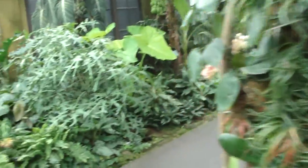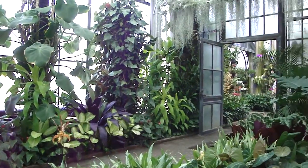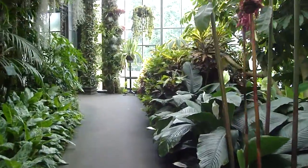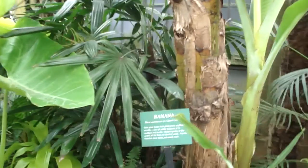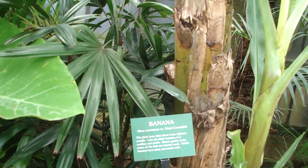It's like Disneyland here, and I'd say there's a little bit more exhibition here than Disneyland. Banana tree here — isn't that something else? This plant bears fruit every 18 months.